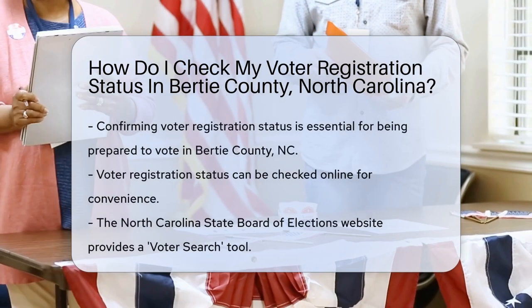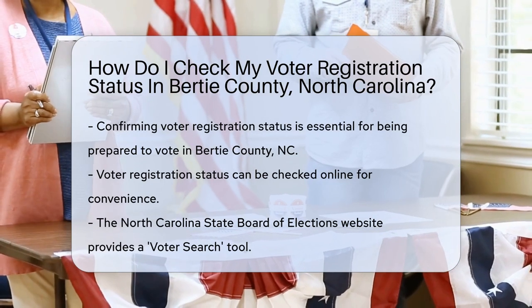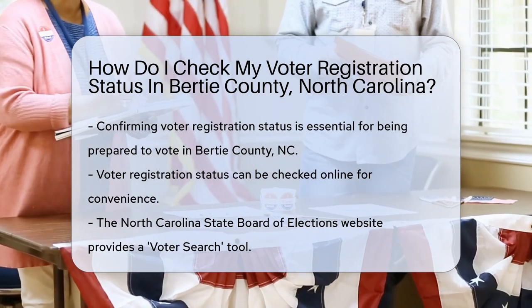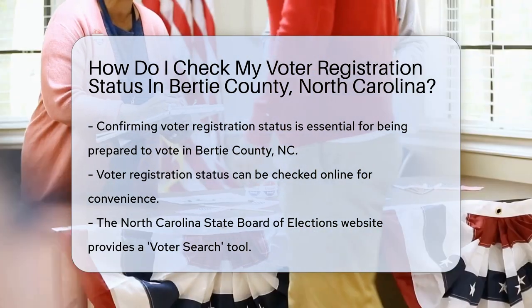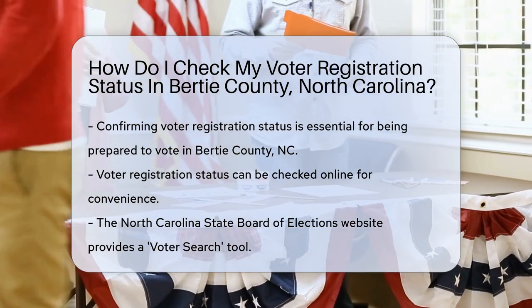Wondering if you're ready to vote in Bertie County, North Carolina? You're in the right place. First things first, every voter should confirm their registration status. Why? Well, being prepared is key to casting that all-important vote.